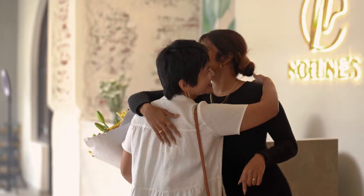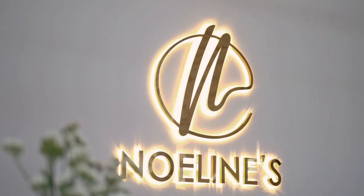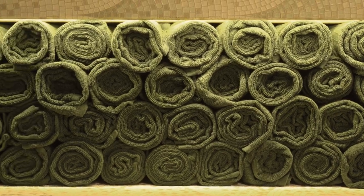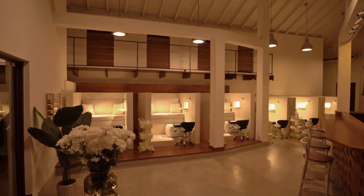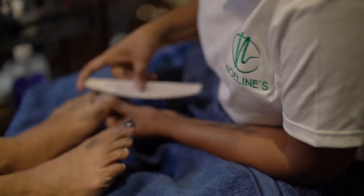Within a short period of time, I have seen Neulins grow from five members to — I actually can't count how many there are today. And I have also been to a lot of salons in Colombo, and the new Neulins is honestly one of the best salons I've ever seen.